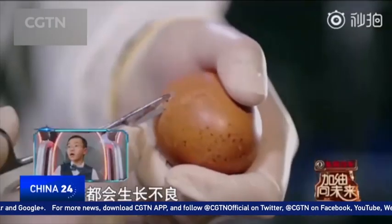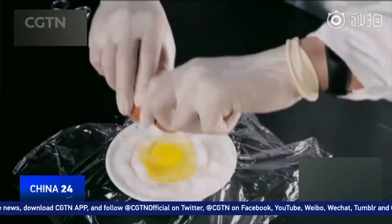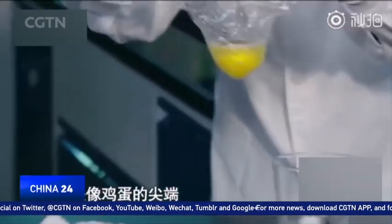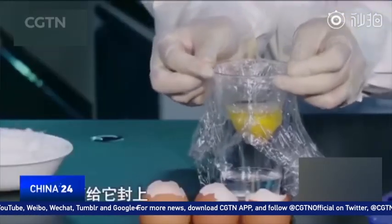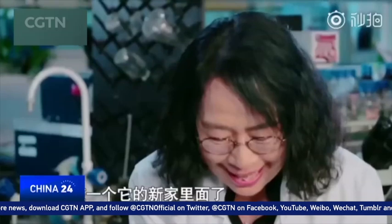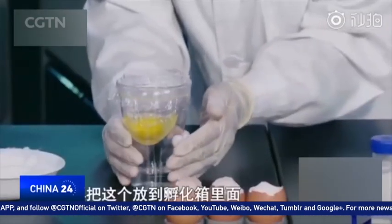The contents of the egg are first emptied into a plastic pouch filled with calcium and distilled water, to create an environment similar to that of inside an egg. The pouch is then placed into a cup and sealed, before going into a nearly one-month-long incubation period under close observation.